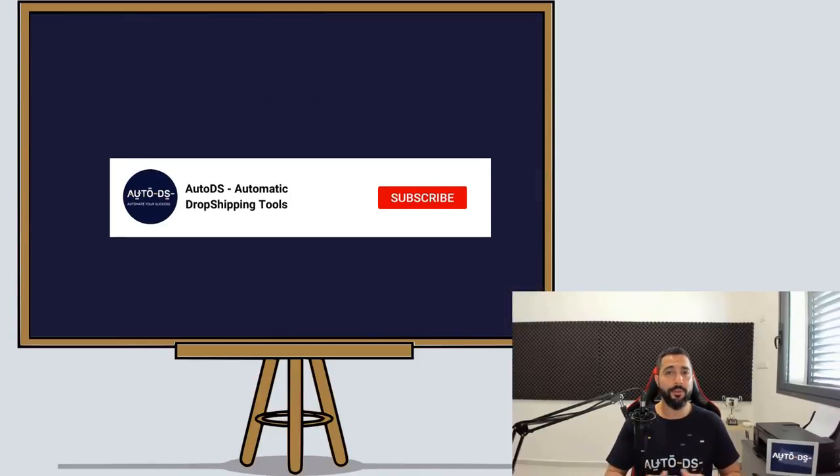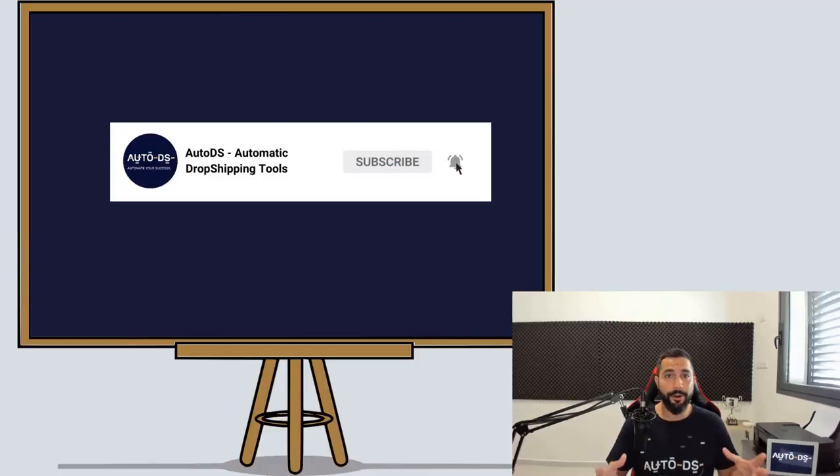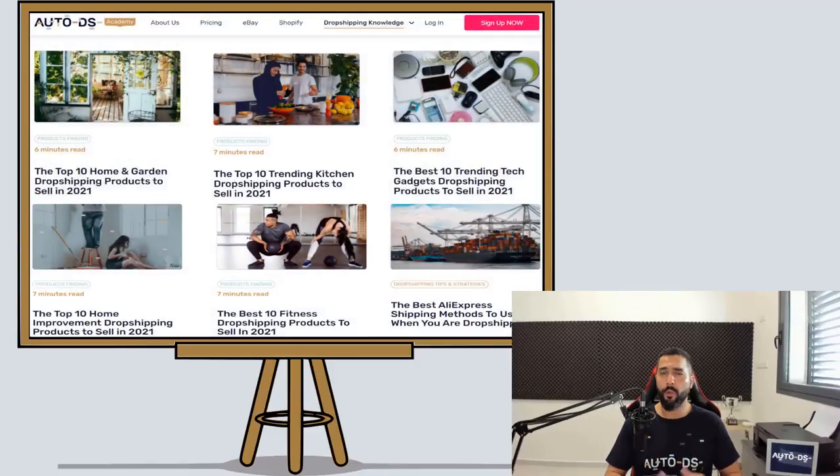If you are new to our YouTube channel, this is the part where you subscribe to get all of the latest and hottest topics that are going on in the dropshipping world. We here at AutoDS are trying to give you guys true value and a real way to make a living and make great profits and succeed while running and creating your dropshipping business.